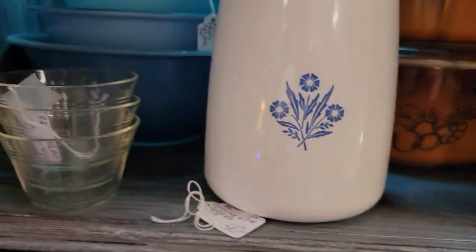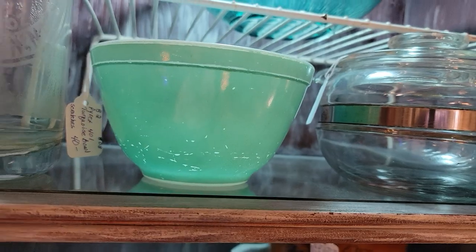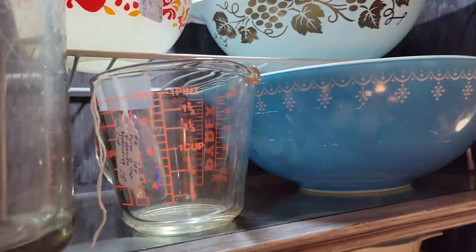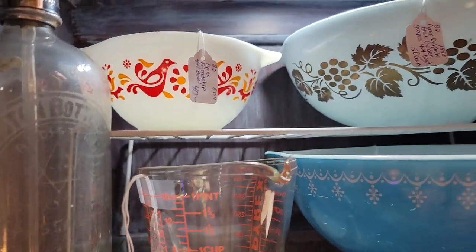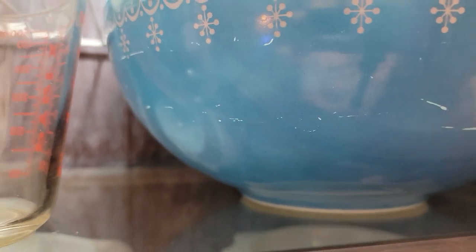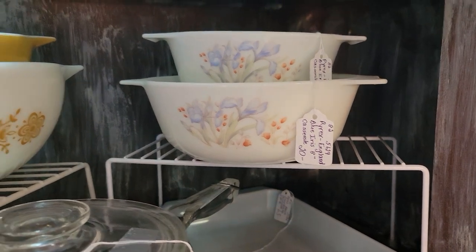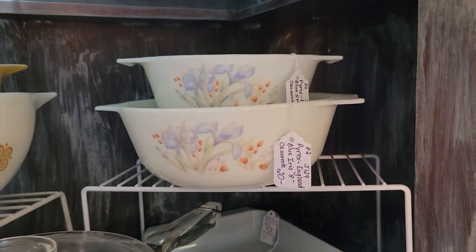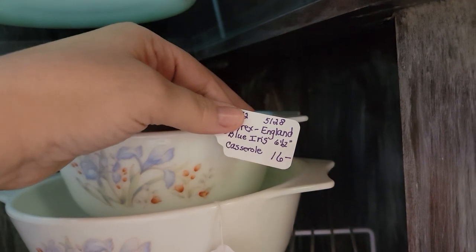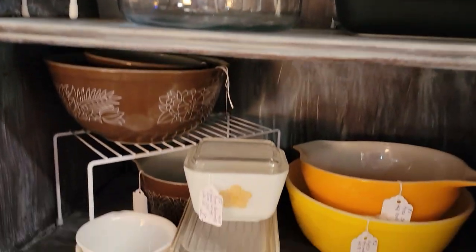Excuse me while I get that tag — it wasn't taped on, I'll just put it by the piece. That's a six-cup for $32. This is what we mean about holding Pyrex up to the light to see paint loss or scratches. Pyrex also has different patterns in different countries — here's some English Pyrex, a blue iris casserole: larger is $16, no lids, smaller is $12.80. These are patterns you wouldn't normally find in the US very easily.